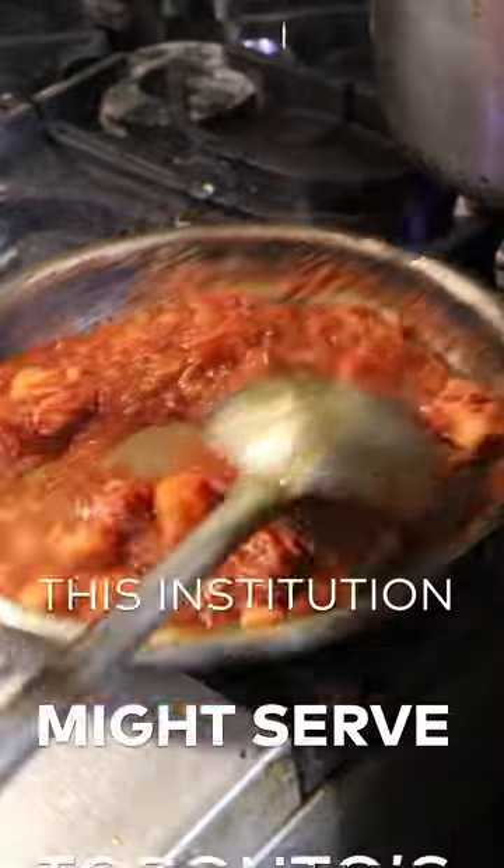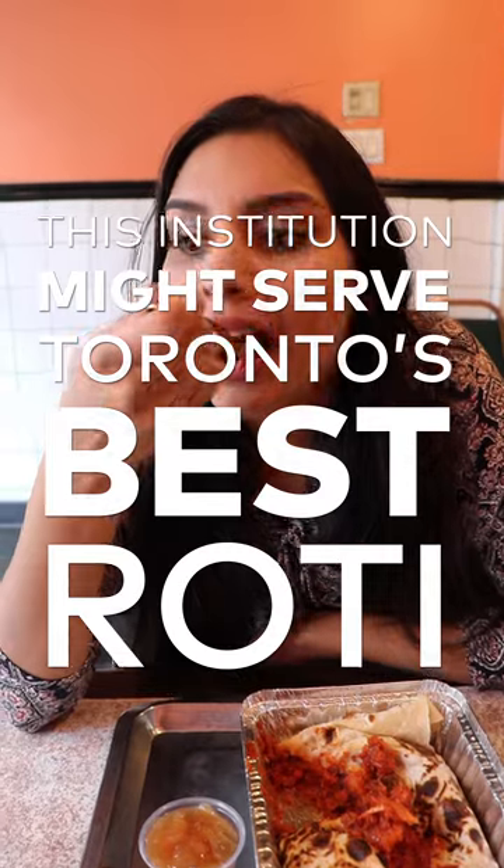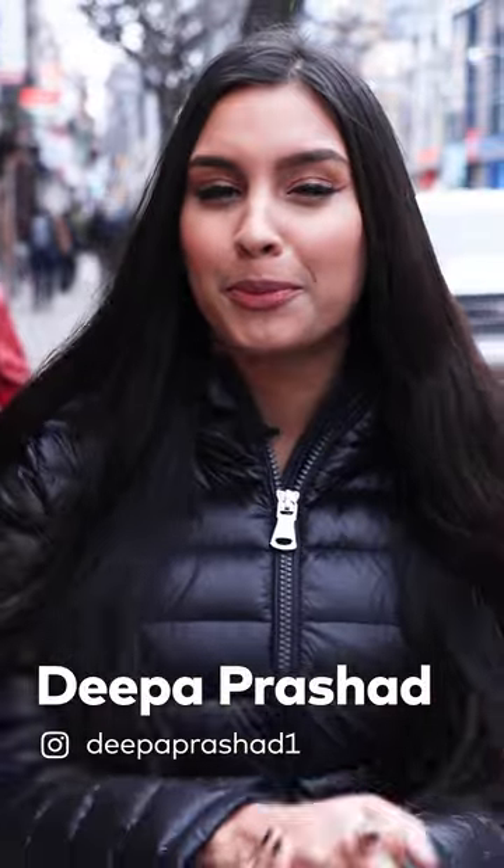My mom has always really wanted me to learn to make really good roti and curry, so I'm hoping that the place I'm going to today can help me out. It's called Gandhi Indian Cuisine, and I can already smell the spices from a block away.